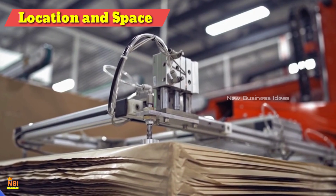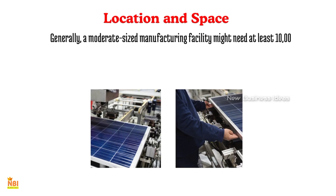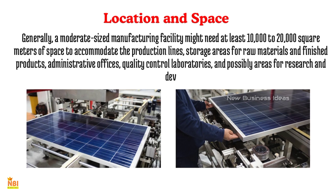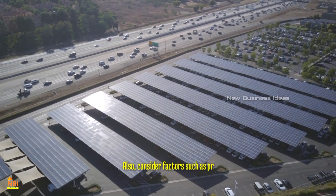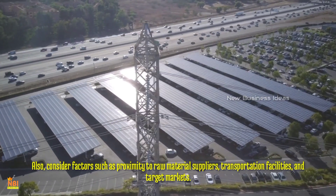Location and Space for Solar Panels Manufacturing: Choosing the right location for your manufacturing unit is vital for the success of your business. Generally, a moderate-sized manufacturing facility might need at least 10,000 to 20,000 square meters of space to accommodate the production lines, storage areas for raw materials and finished products, administrative offices, quality control laboratories, and possibly areas for research and development. This estimate can fluctuate depending on the scale of production, technological advancements utilized, and specific processes involved. Also consider factors such as proximity to raw material suppliers, transportation facilities, and target markets.